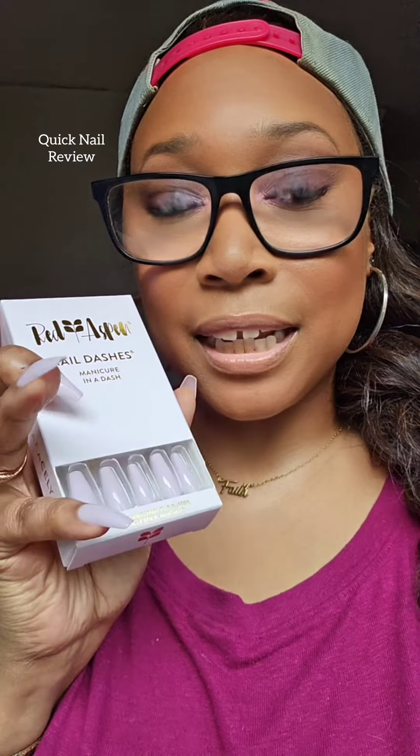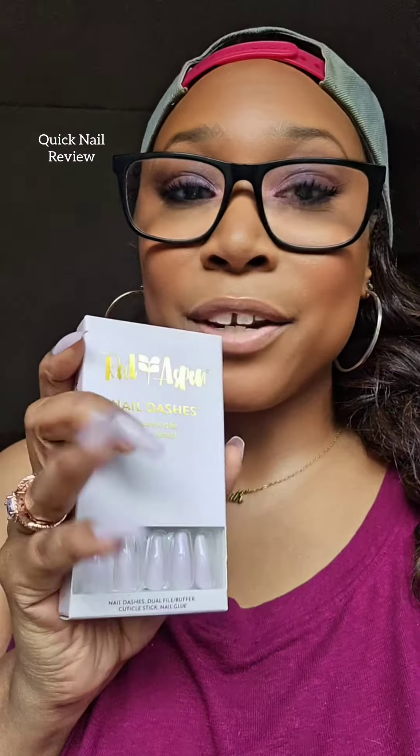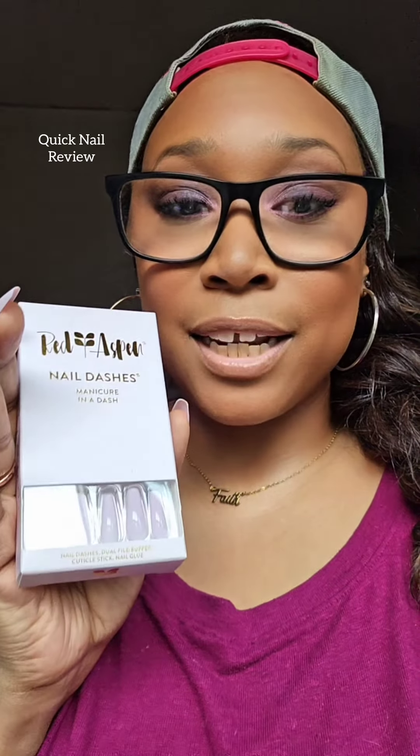I'll leave the link to the person that you can purchase these from, and I also have my own personal link, so if you want to support your girl and purchase these nails from my personal link, I would greatly appreciate it. Thank you so much, but there are so many nail sets to choose from.